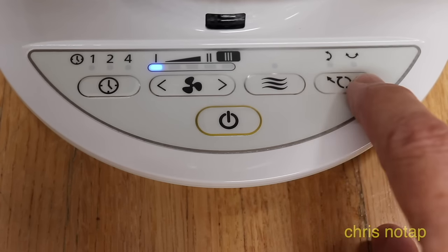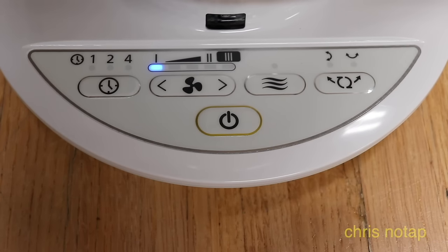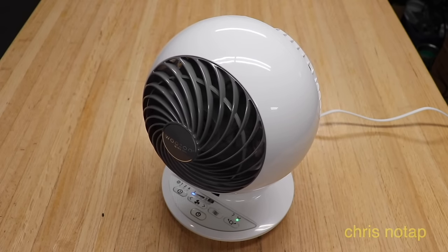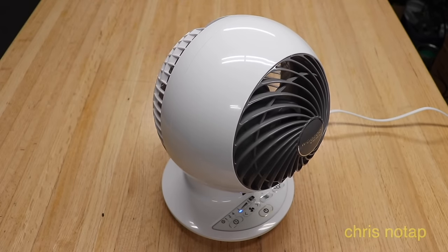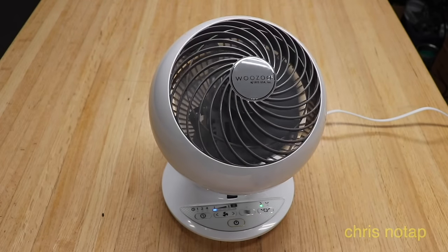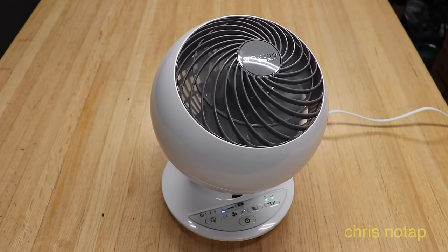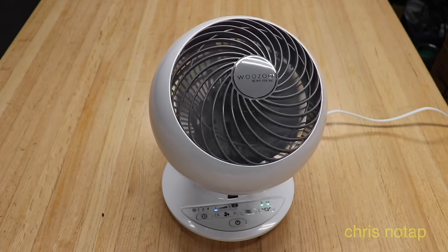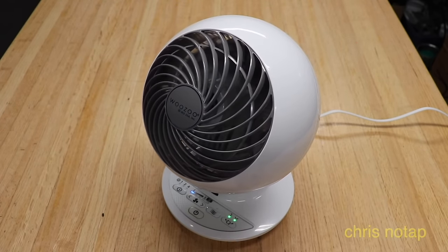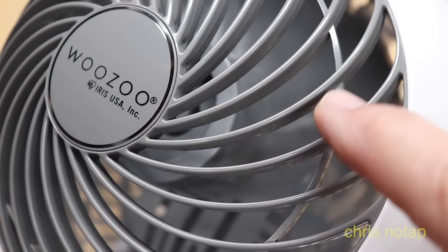Another feature that no other fan will do: click once and it'll oscillate back and forth; click again and it'll oscillate up and down; click a third time and it does a combination of both. It takes about 10 seconds to go from one side to the other. When you push the button a third time it does a combination of both directions, which is a very satisfying motion to watch. You can stop it wherever you want so you can have the fan directed directly at you. And this fan is extremely quiet.